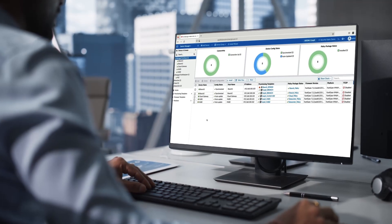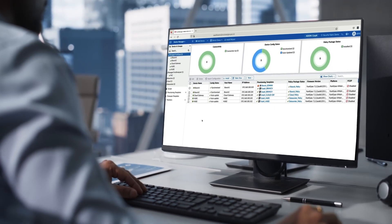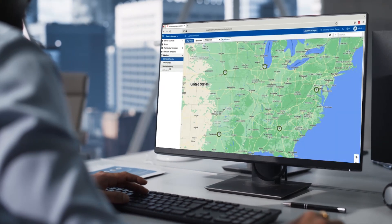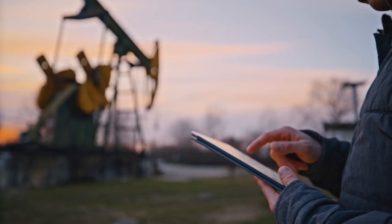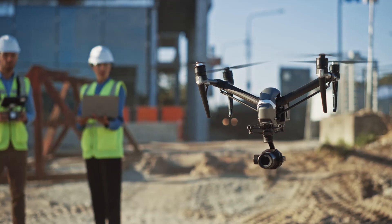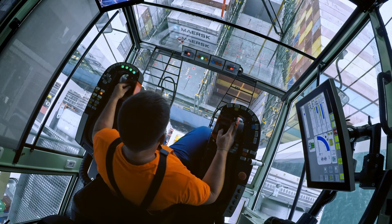allowing you to simplify operation with end-to-end visibility while ensuring the best digital experience no matter where you deploy. Whether you're deploying thousands of remote ATMs or bringing your remote locations into a tech-enabled future, they need to have the best security and networking.